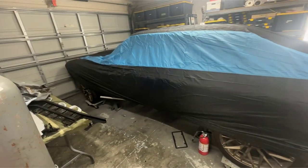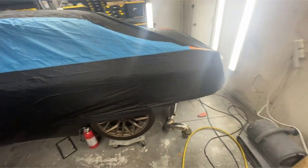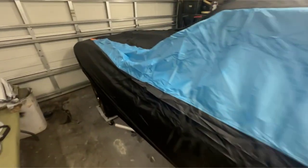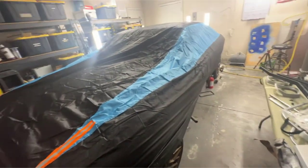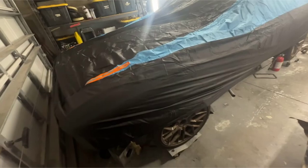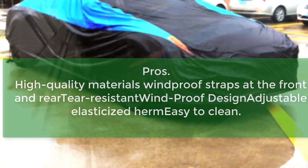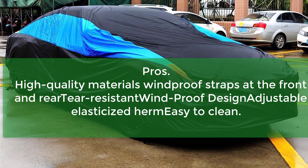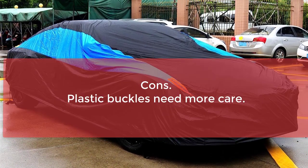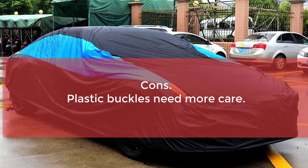Key features: made from excellent material, reflective strips for safety, waterproof, snowproof, UV-resistant, windproof straps, double-stitched, elasticized hem for fitting, and straps and buckles for easy tie. Pros: high-quality materials, windproof straps at the front and rear, tear-resistant windproof design, adjustable elasticized hem, and easy to clean. Cons: plastic buckles need more care.